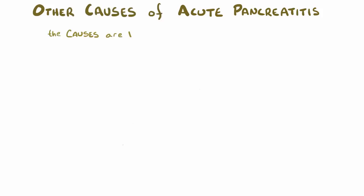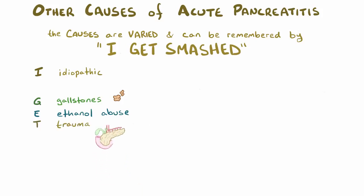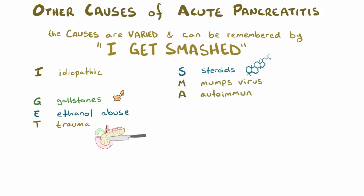The causes of acute pancreatitis are varied, and most of the important ones can be remembered by the mnemonic 'I GET SMASHED': I refers to unknown or idiopathic causes, G is obstruction by gallstones, E is ethanol abuse, T is pancreatic trauma — which is more likely if the trauma is the result of a puncture injury like a knife wound, not a punch — S is the use of steroids, and M is an infection of the mumps virus.